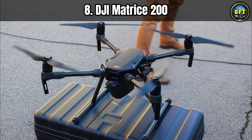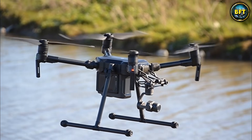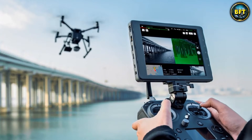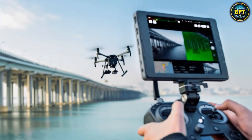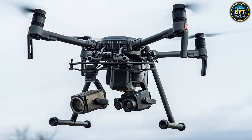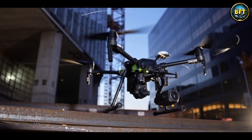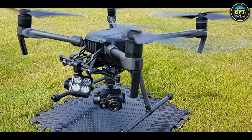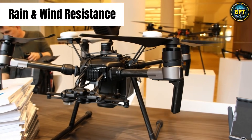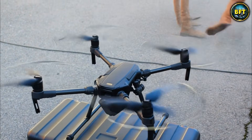At number 8 we have another entry from the commercial giant DJI, but this one is the Phantom's much bigger, stronger and angrier brother, the DJI Matrice 200. The German military realized that while the Phantom is great for training, they needed something rugged for actual field operations that could still be easily deployed by a small team. The Matrice 200 is an absolute beast of a quadcopter, built to fly in conditions that would ground smaller drones instantly — we are talking resistance to rain and strong winds, which is crucial because war does not stop just because the weather is bad.